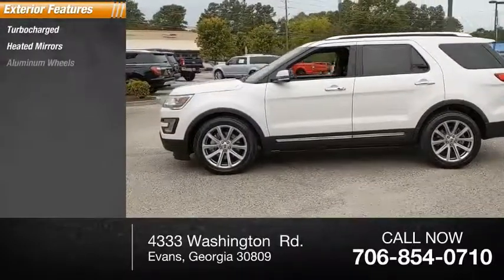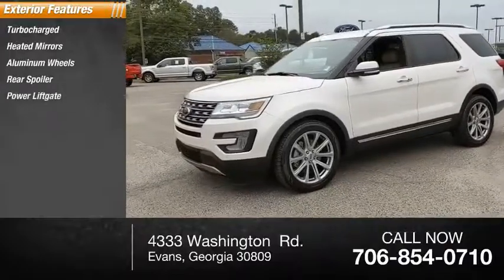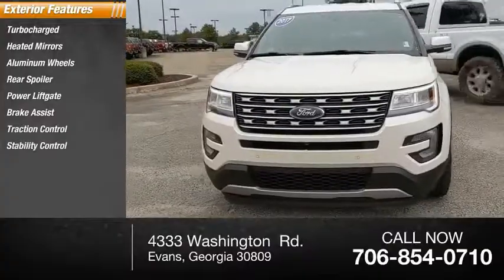Turbocharged, heated mirrors, aluminum wheels, rear spoiler, power liftgate, brake assist, traction control, stability control, daytime running lights, engine immobilizer.